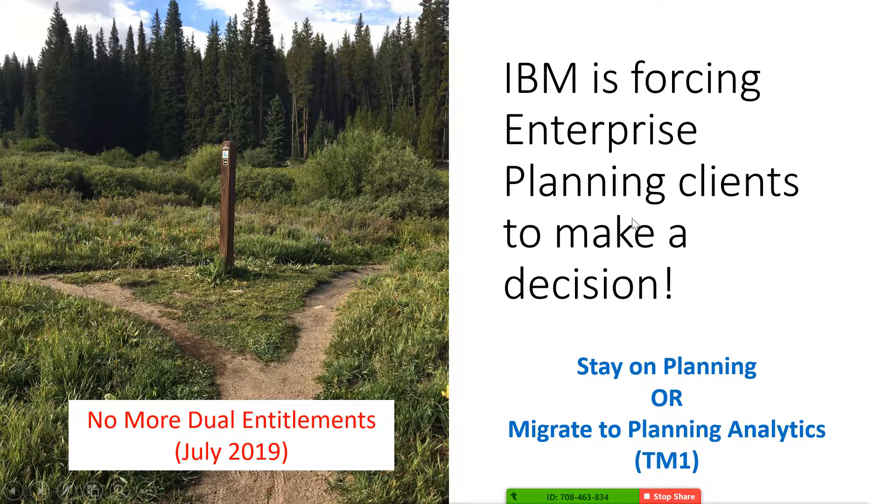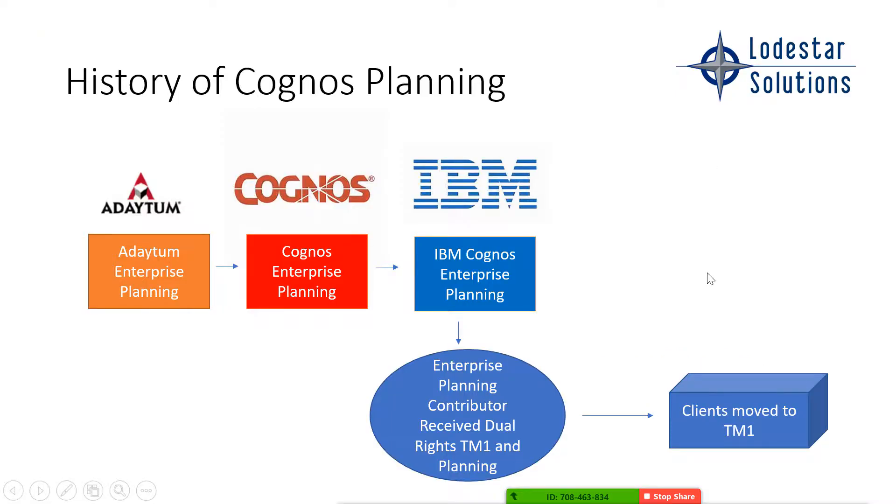For some of you, you may have already picked a path and moved to TM1, but this affects you too. Because if you don't take action, the system within IBM will automatically transfer your licenses, and chances are they're going to transfer you to the wrong licenses.